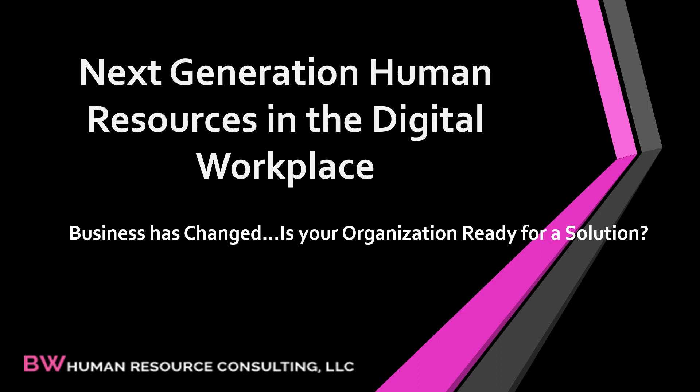Your employees are working from home. Are you ready to transition into this new workplace? How will you communicate? How will you process the necessary paperwork that assists employees throughout their employment life cycle?